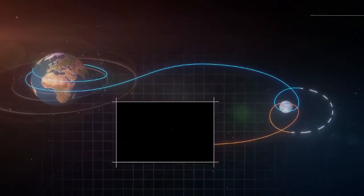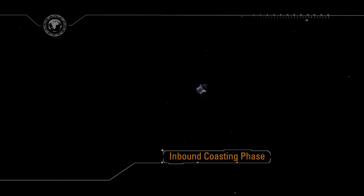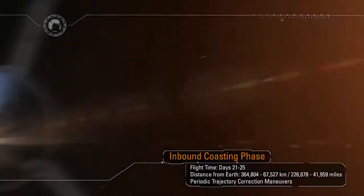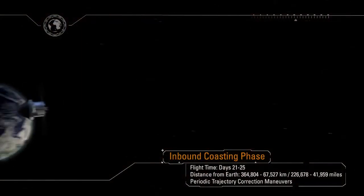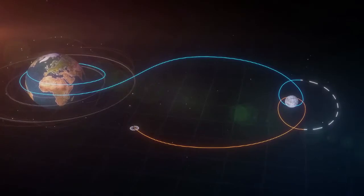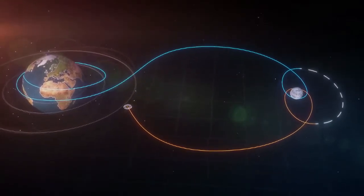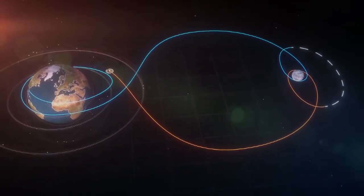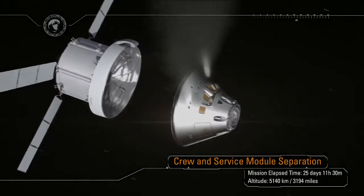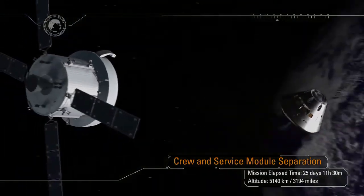During the coast home, Orion will maintain the desired tail-to-sun attitude to optimize spacecraft cooling and maximize power production in the deep space environment. After another four days of return coast home to Earth, as our home planet fills the windows of Orion, an important contribution from our European partners — the Service Module — has done its job. The Service Module is then jettisoned and separates.